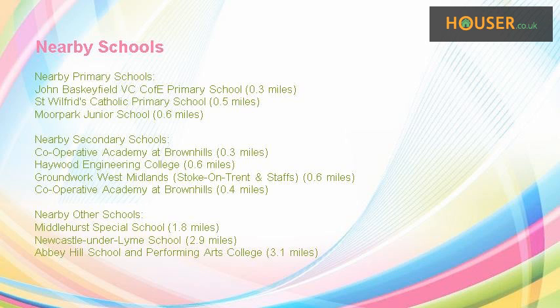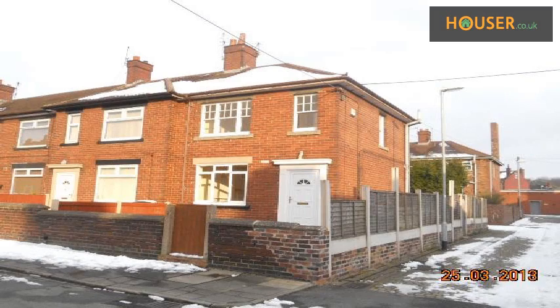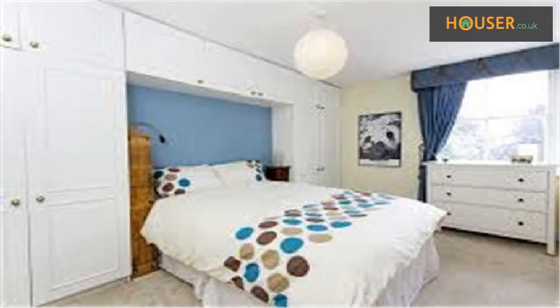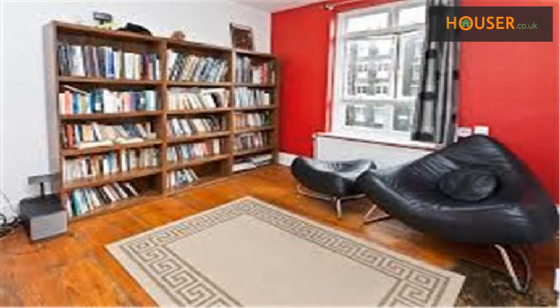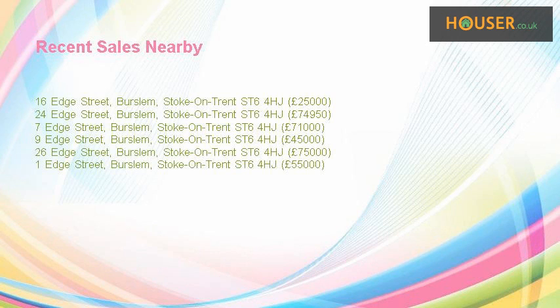Further secondary schools include Stoke-on-Trent and Staffs. Nearest other schools include Middlehurst Special School, Newcastle-Under-Lyme School, and Abbey Hill School and Performing Arts College. Recent sales near this property are shown here with sale prices.